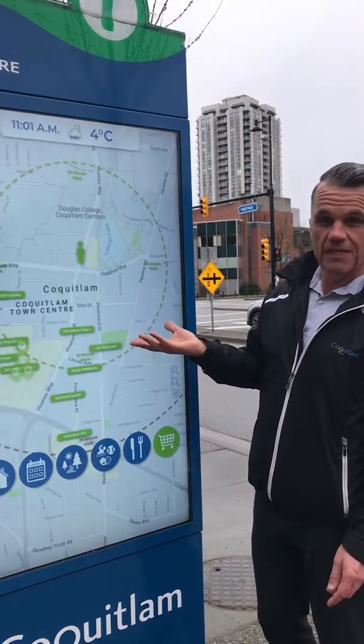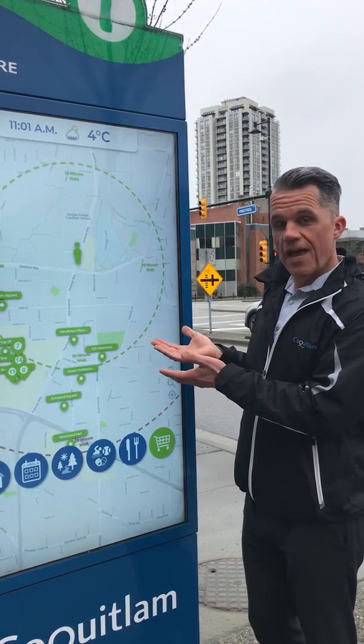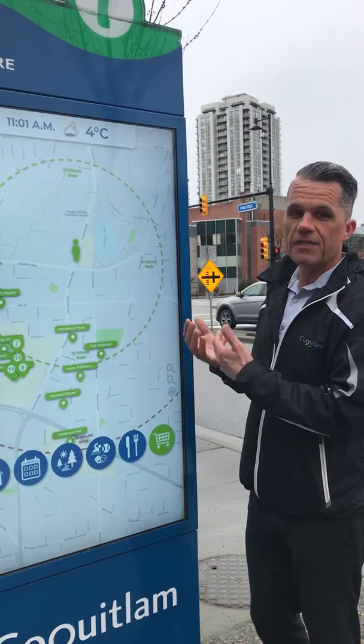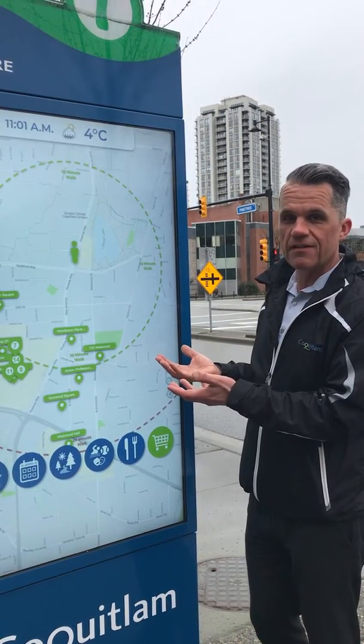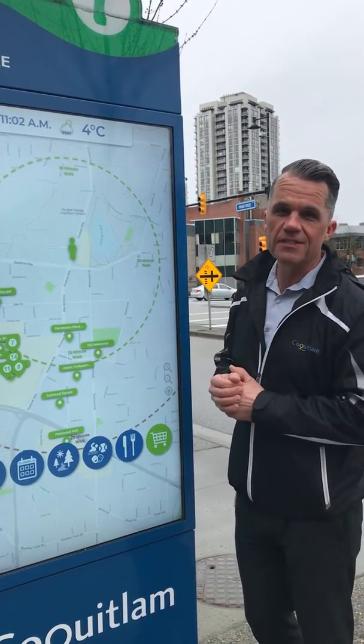And finally, shopping in the area. This was designed to show visitors and residents what's in and around City Centre, what's happening, how easy it is to walk to this area, and everything that's going on close to our SkyTrain Station.